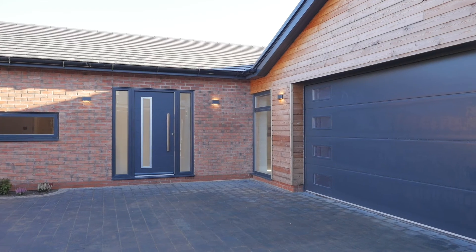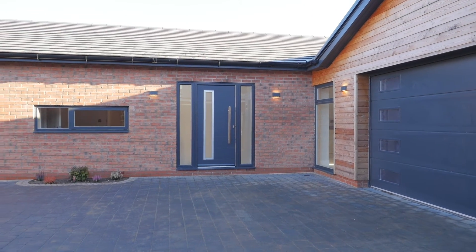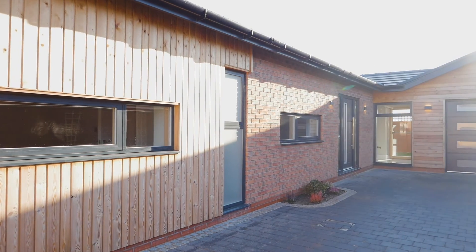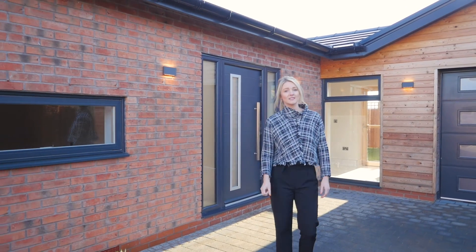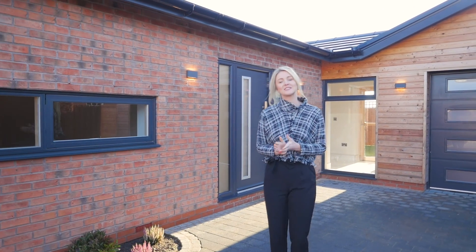This luxury design property, Astley Mill, has everything you could imagine to make this home everything you could ever want. As I'm sure you'll agree, this is a stunning property. If you'd like to get any more information, please contact me on the details that follow.